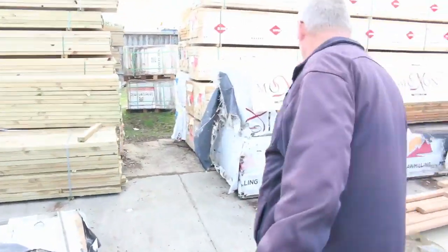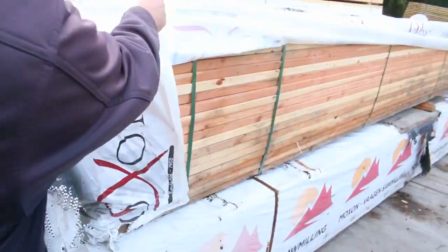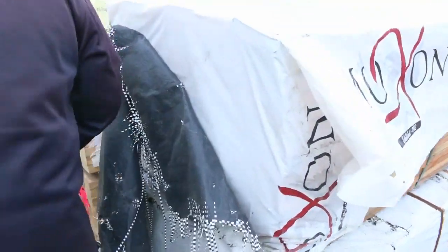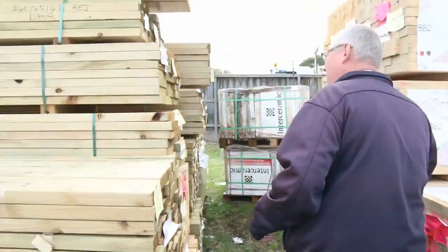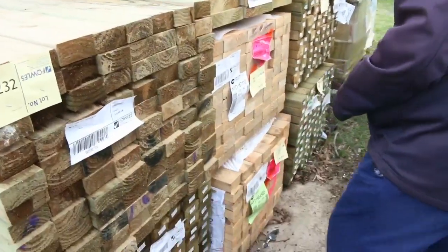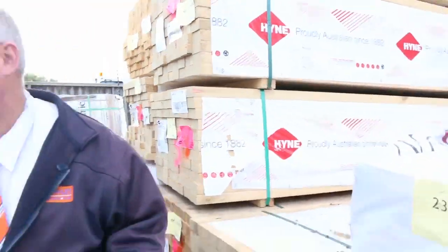A couple more packs of Oregon here in the front. Pretty good some of this stuff, really fantastic. Over here, a bit of 90x45 5.4 treated pine. In behind there some F5 90x45 — we've got 4.8 and 5.4 there. On this side here we've got 6 metres, so some really nice framing pine there.